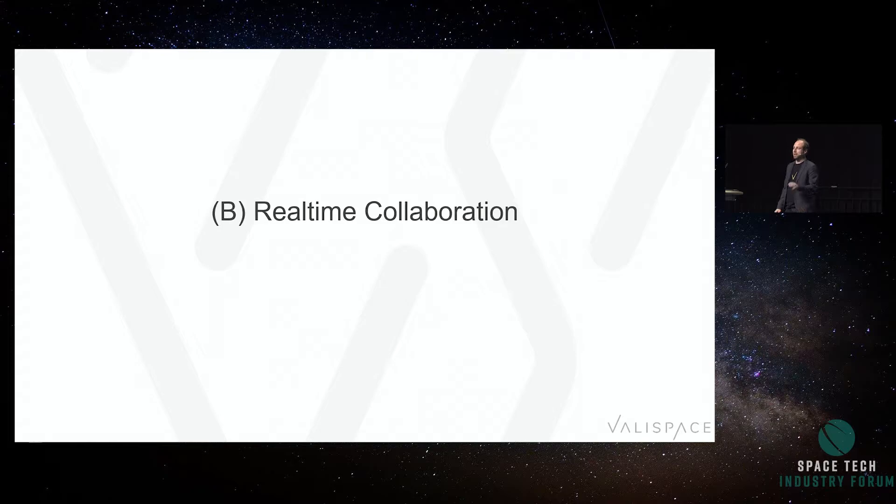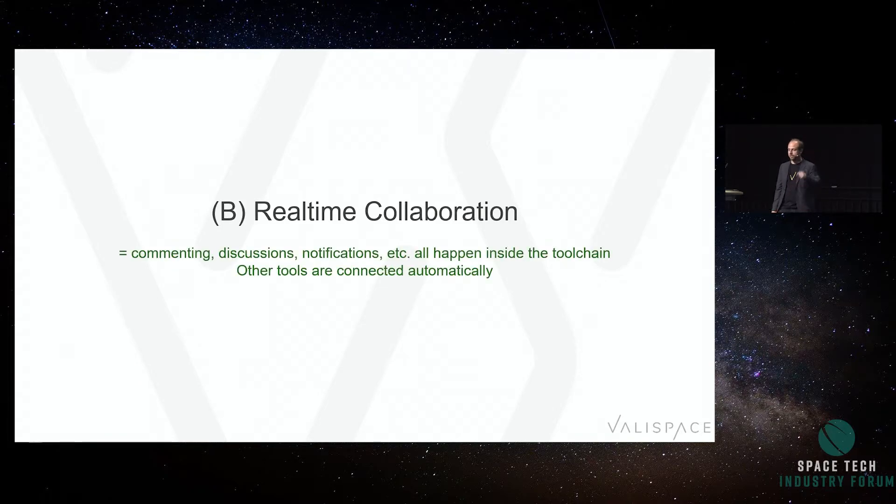Second: real-time collaboration. Commenting, discussions, and notifications happen in the same place where that data is. You've never seen a code review happen over email. You've never seen an Excel spreadsheet sent to another developer telling them what's wrong with their code.